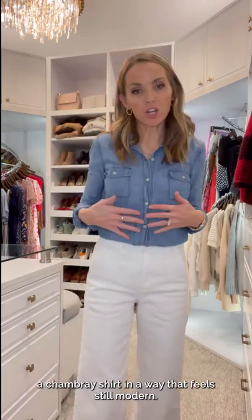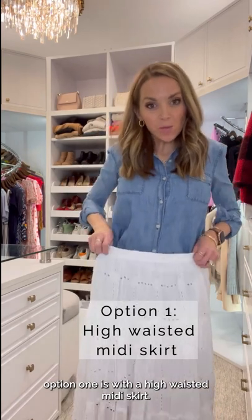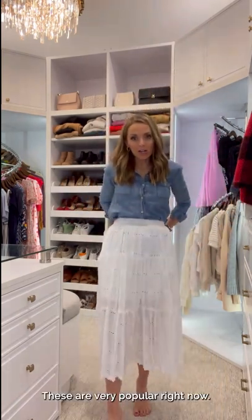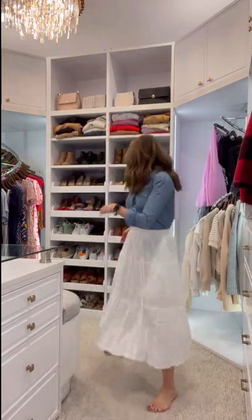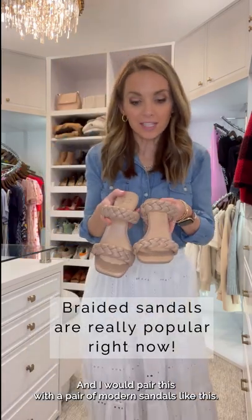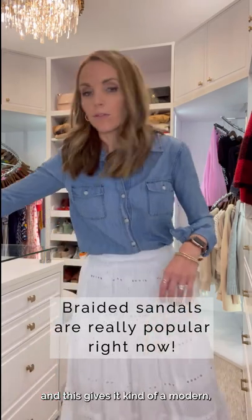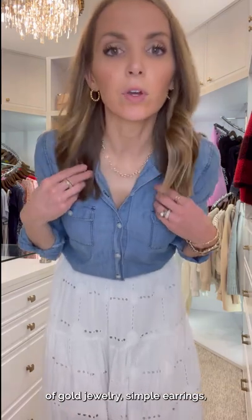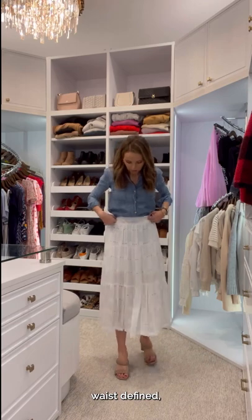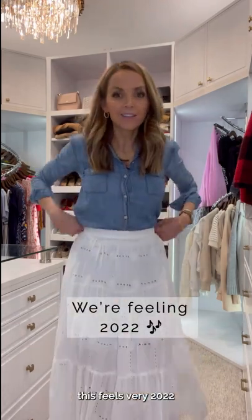Now I'm going to show you two other ways you can wear the chambray shirt in a way that feels still modern. Option one is with a high-waisted midi skirt — these are very popular right now. This is actually a tiered skirt, which are also very popular right now. I would pair this with a pair of modern sandals. Braided sandals are hugely popular and give it a modern, elevated look. And again, with a little bit of gold jewelry, simple earrings, waist defined. This feels very 2022.